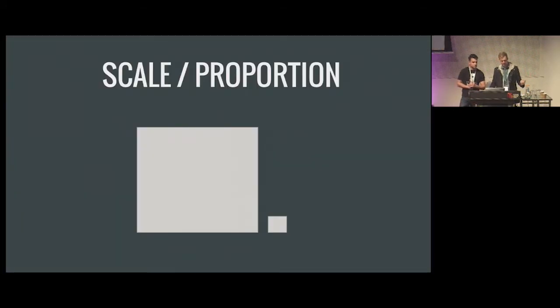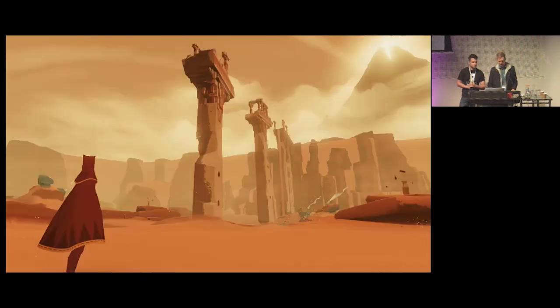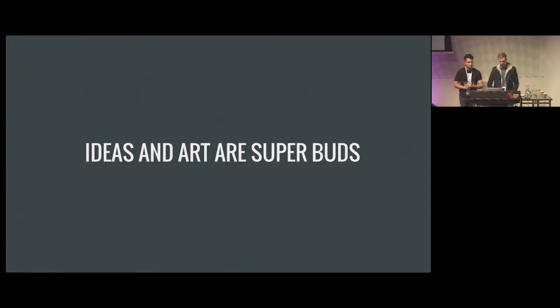Scale and Proportion is the relative size of elements. Journey is a great example — the distant mountains are a beacon for progress, and the scale of landmarks contrasts against the player, making you feel diminished and emphasizing how vast the landscape is. This is also a good example of Unity — also called Harmony — which is the relation between visual elements. Everything in Journey is unified through color palette and shape language, making it feel like a consistent world.